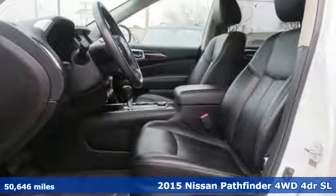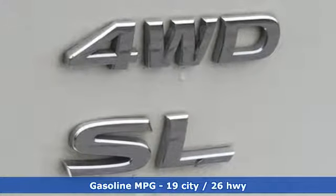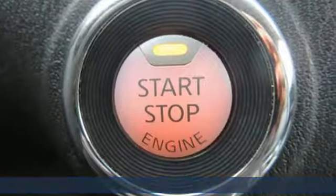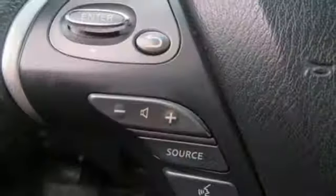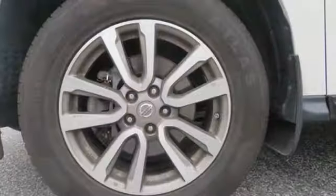It comes with features you need and better yet want. Integrated navigation system with voice activation. Power heated mirrors. Heated leather bucket seats. Rear parking sensors. Doors and push button start proximity key. Dual zone climate control.